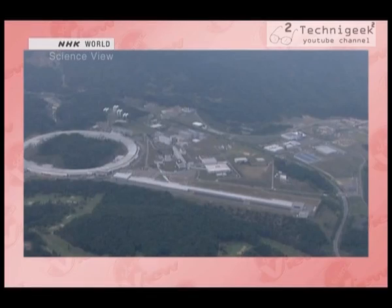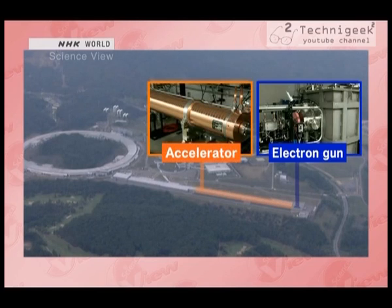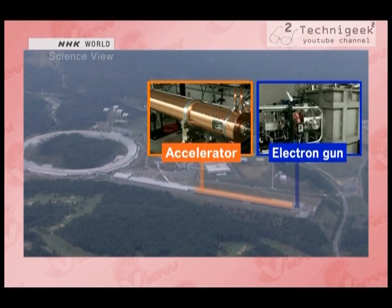And how are they able to create such a powerful light? It's made of electrons. SACLA is 700 meters long and made up of three main parts. First, there is the electron gun, where large quantities of electrons are emitted. Next is the accelerator, which accelerates the electrons to a level close to the speed of light. Last, we have the undulator, which creates a strong light from the accelerated electrons. The light is then shone onto the target subject in the experimental facility.